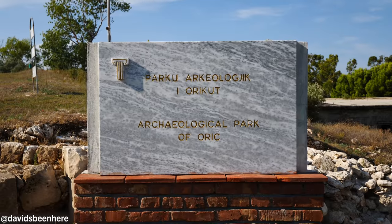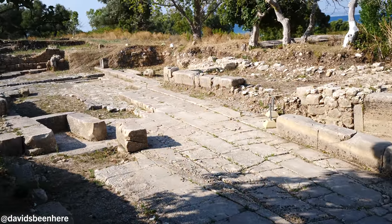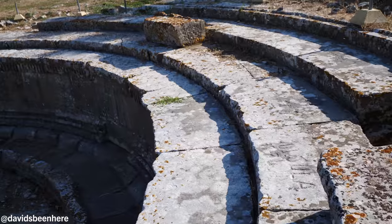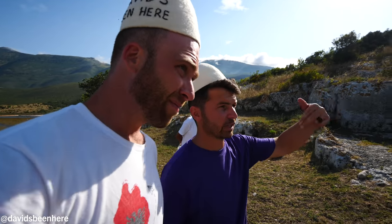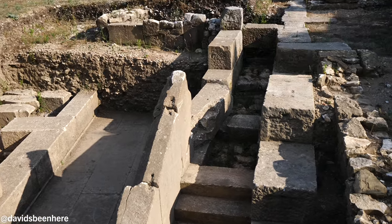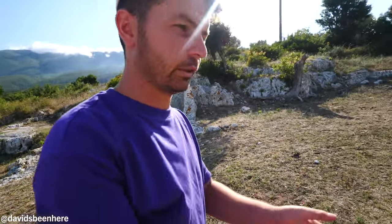The area now under water is called Oric, where the Oric City was built. Something important to know about this place: exactly here took place three fights between Pompey and Julius Caesar. Julius Caesar tried three times because in the first century BC this place was still under Pompey. He lost the first two battles because he tried to come from the sea. The third time he tried another way — he went behind the peninsula, stopped at Palaса, and then positioned himself near Llogara National Park to make a plan to conquer Oric and Pompey.